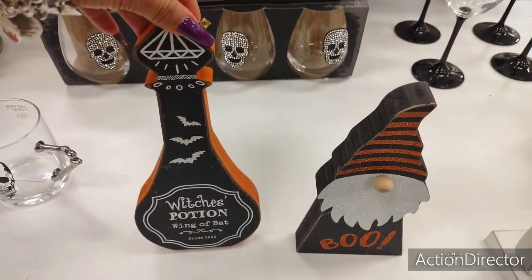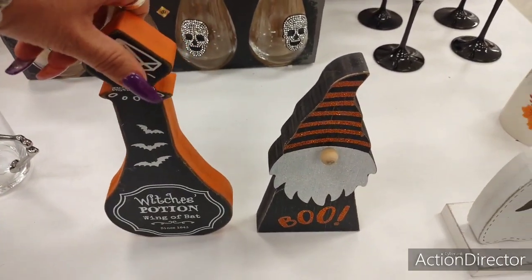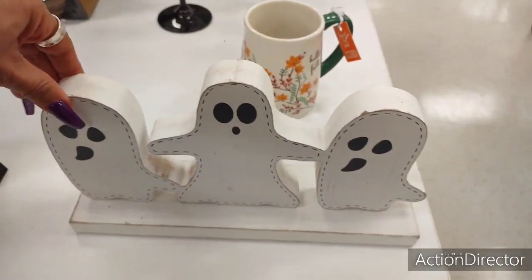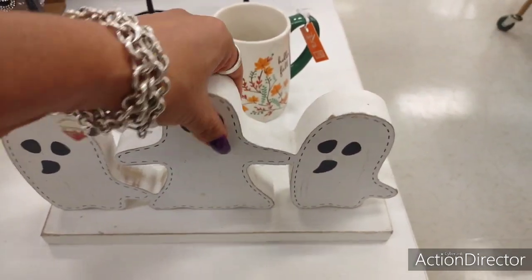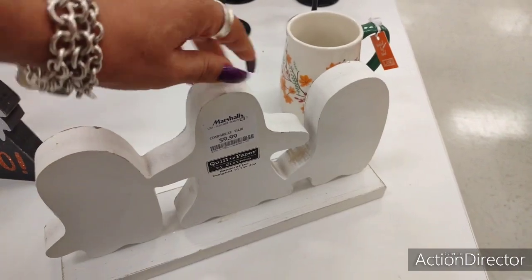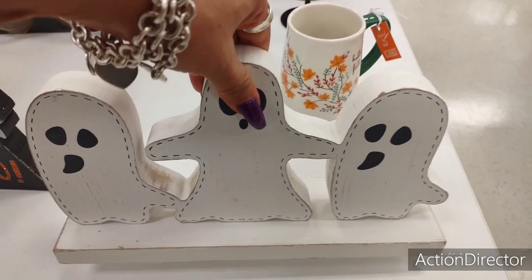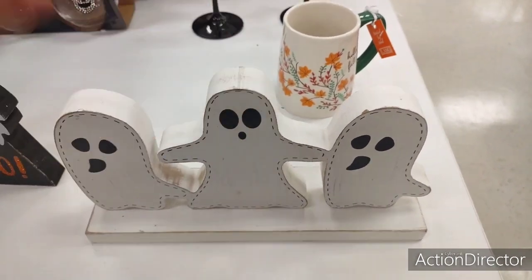You have Witch's Potion, Wing of Bat — loving the orange and black. Again, only $5.99. They also have this trio of ghosts, which is super cute. Ghosts are really big, more than usual for Halloween. $9.99. Those are really some great prices. This is all solid wood. This is really heavy, so that's a great deal.